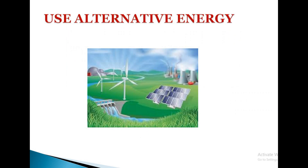Use alternative energy. Make use of renewable energy resources such as wind and solar power. The initial installation of solar collectors requires a big investment, but the collectors are relatively maintenance free. It is more efficient and lasts for a long time.